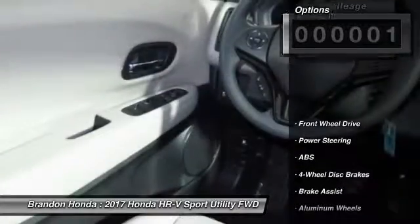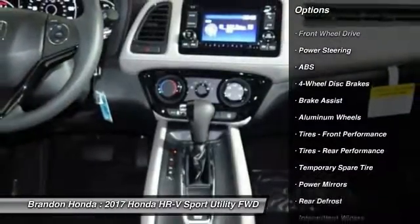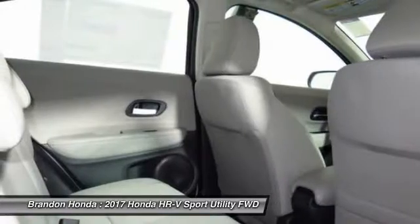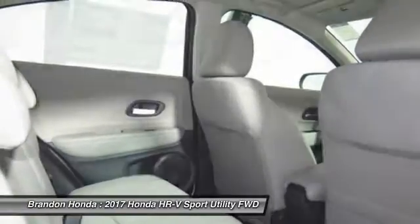Here are some of this vehicle's great options: traction control, anti-lock braking system, steering wheel audio controls, stability control, keyless entry, backup camera, Bluetooth, adjustable steering wheel, power steering, driver airbag.